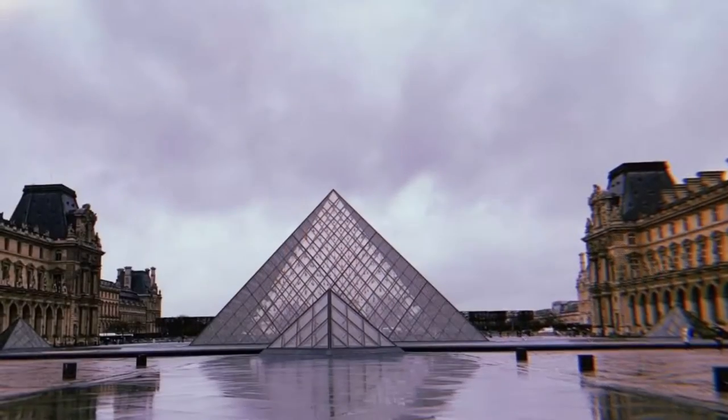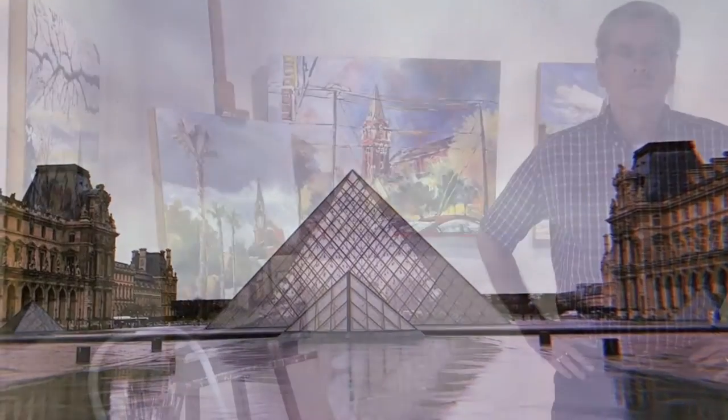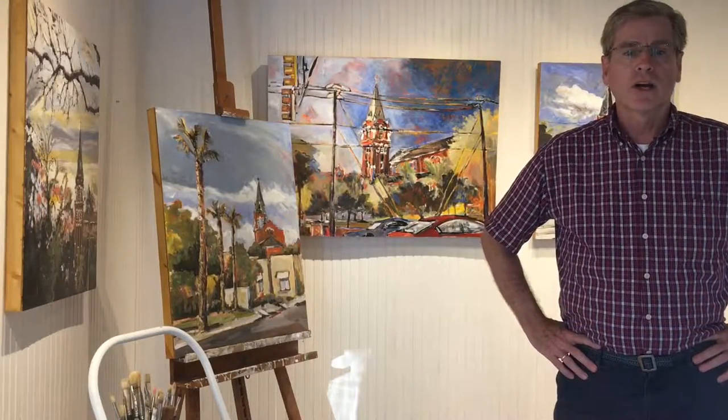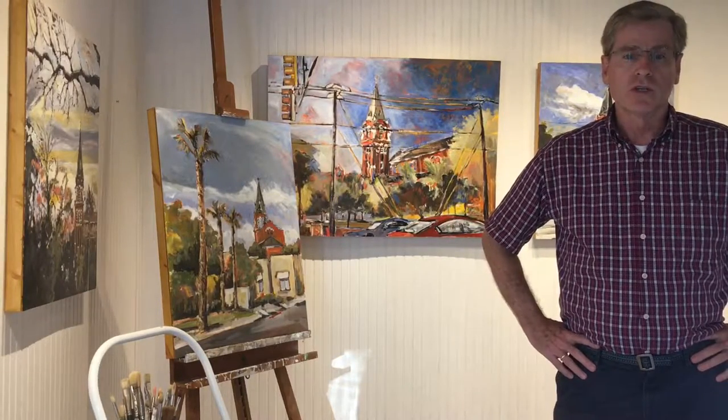By way of example, I was in Europe last March traveling in Paris with students from the business school where I teach, along with my daughter. One of the sites that inspired me to paint was the courtyard of the Louvre. My research process starts at the scene where I do a quick pencil sketch of the subject and then color it in with loose watercolor, usually done in a Moleskine.